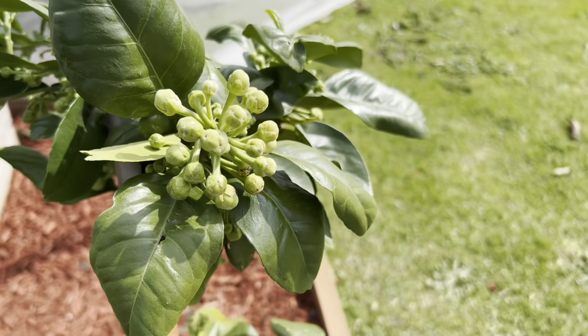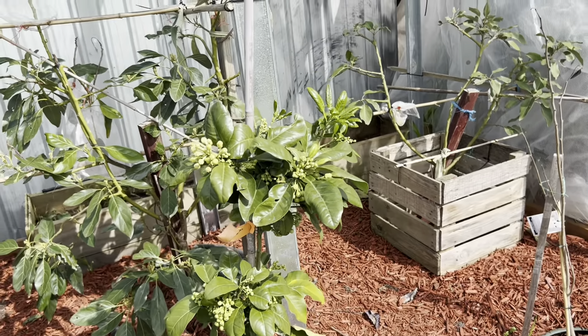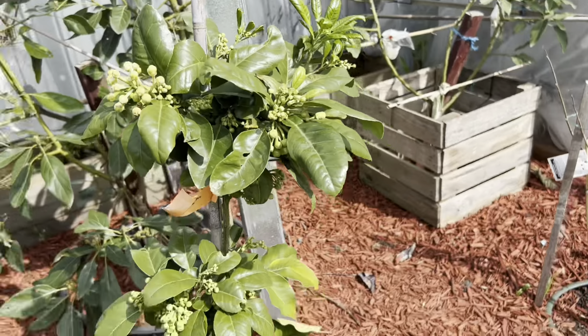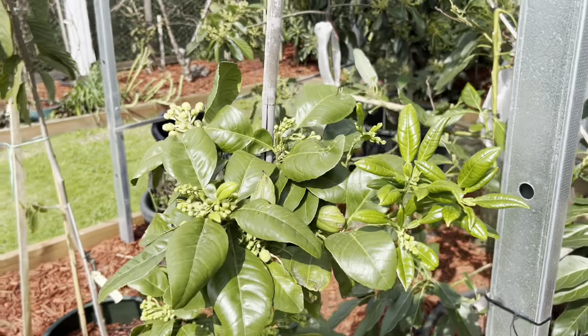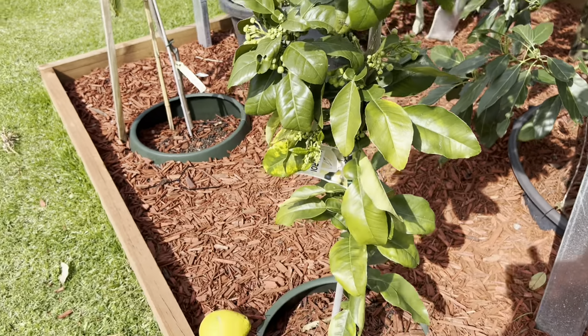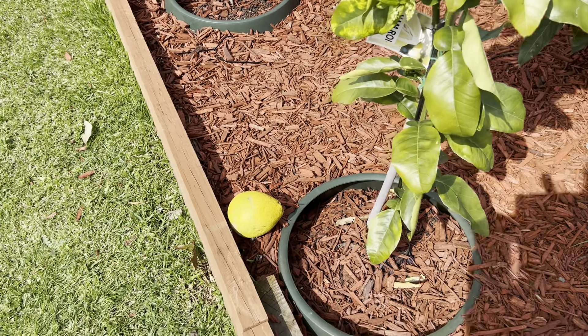I gave it a big stick and tied it up to support the tree. This small tree is about one meter to 1.4 meters high. It's a very small tree but so many flowers, and hopefully this time they hold some fruit for me till the end so I can try.